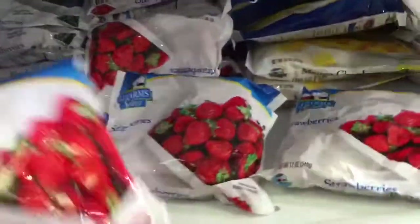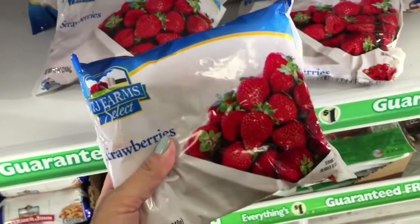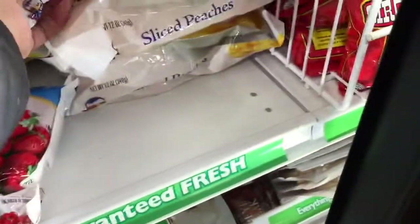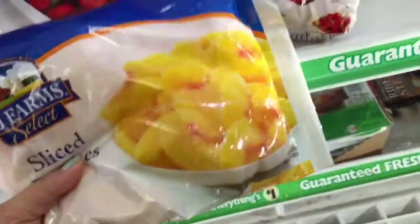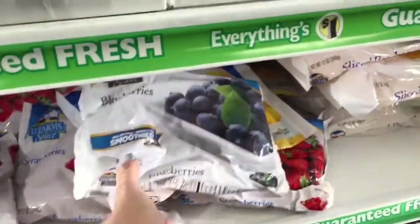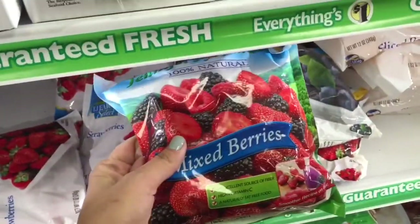I'm gonna try not to completely lose my mind right now. Dollar Tree has these frozen strawberries, they also have frozen peaches, blueberries, and my personal favorite — these mixed berries, the mixed berry pack.